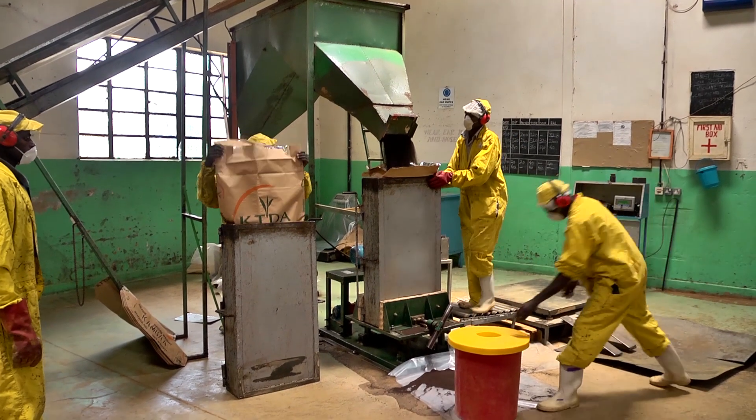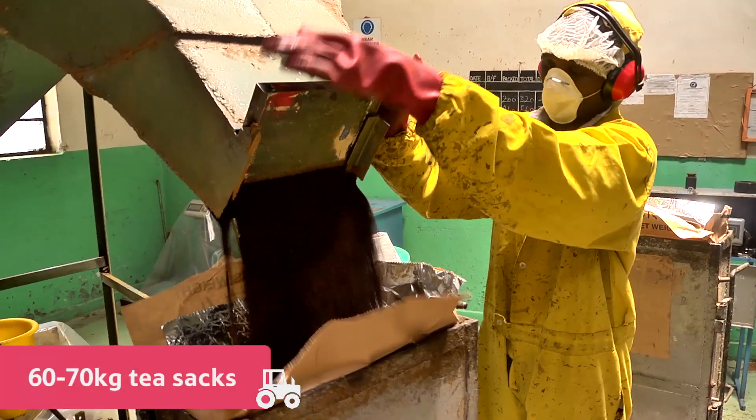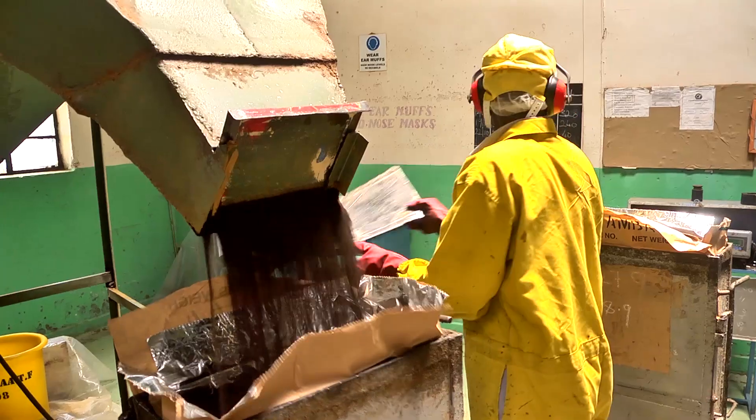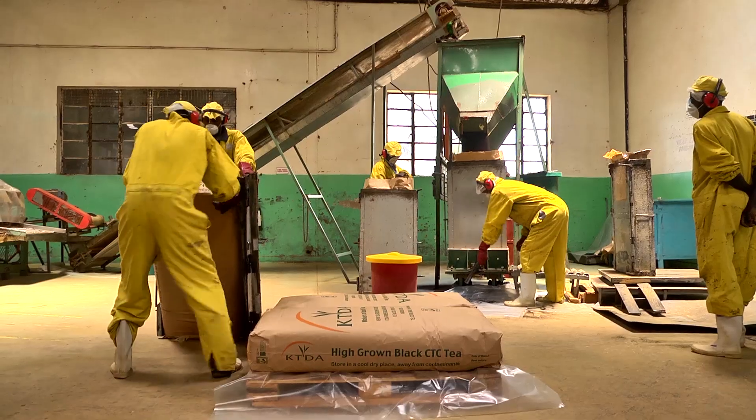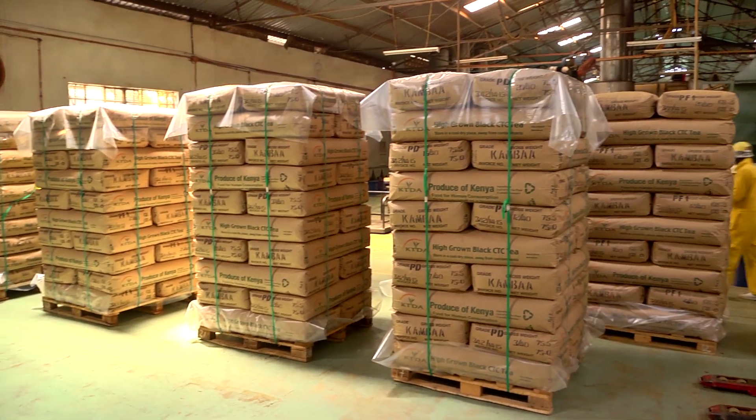Once the tea has been processed, it is loaded into 60 to 70kg tea sacks. They are lined with silver foil to protect the tea from absorbing moisture. Then they are shipped from Mombasa in Kenya to Liverpool, ready to be made into tea bags.